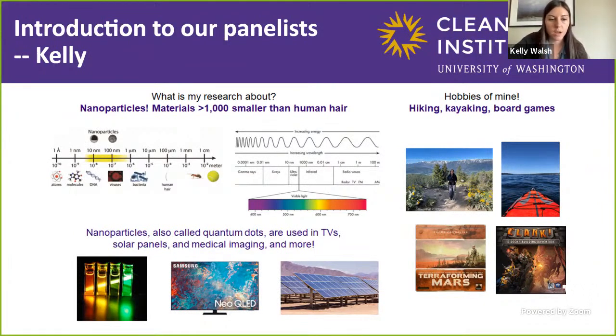This bottom left picture shows nanoparticles in a solution with a laser pointer being pointed through — you can see they glow as the laser passes through. Nanoparticles are also called quantum dots. You may have heard of TVs that use quantum dots as part of the color display — you get really pure color out of these TVs. Nanoparticles are also used in solar panels to make them more efficient, and in medical imaging and many other applications.